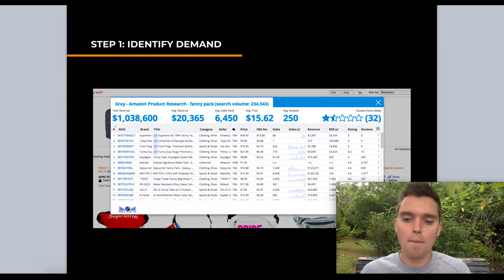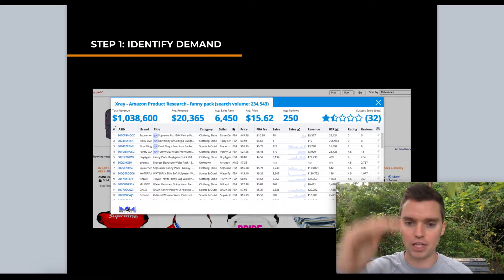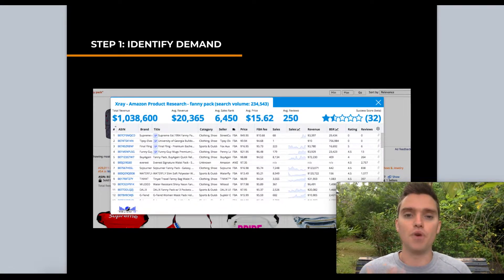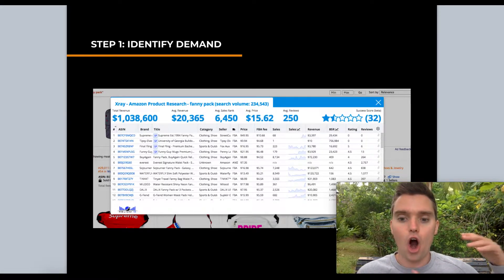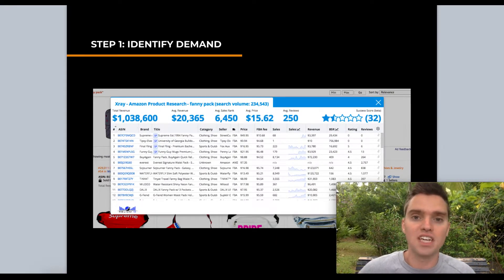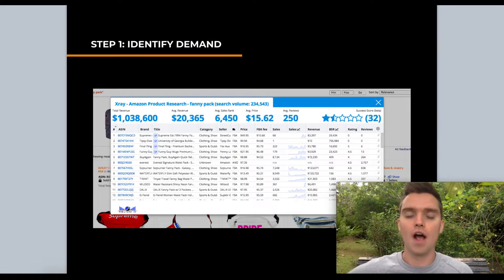It looks a bit messy, but specifically look at the sales column. Helium 10 extracts data and estimates the monthly sales for each product on the first page of search results. That's extremely valuable — if you can see that the average top 5 to 10 competitors are selling about 300 units a month, you know you'll need to sell around 300 a month, which helps you estimate how many units to order.